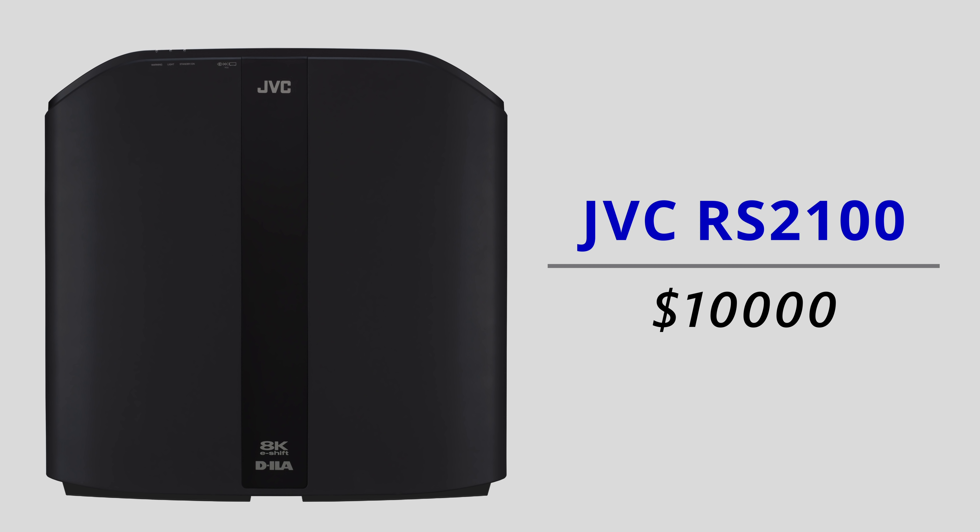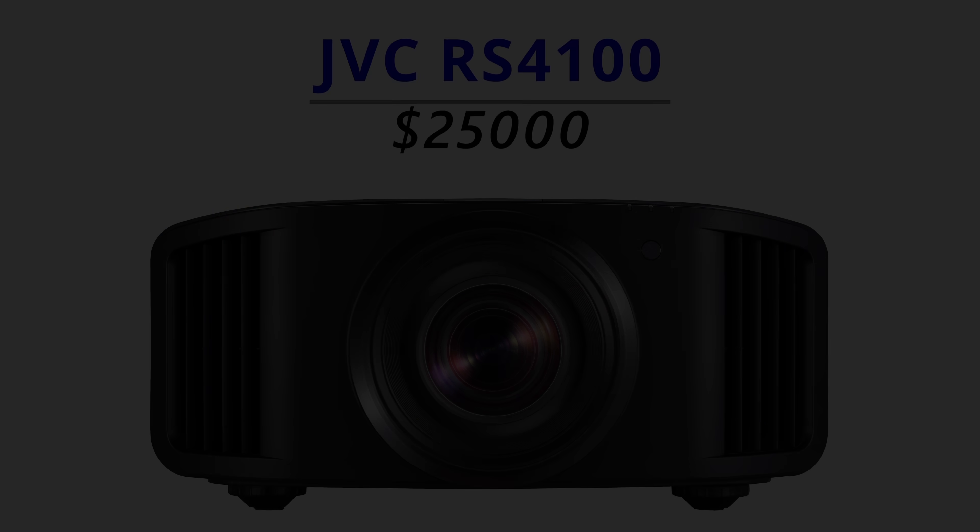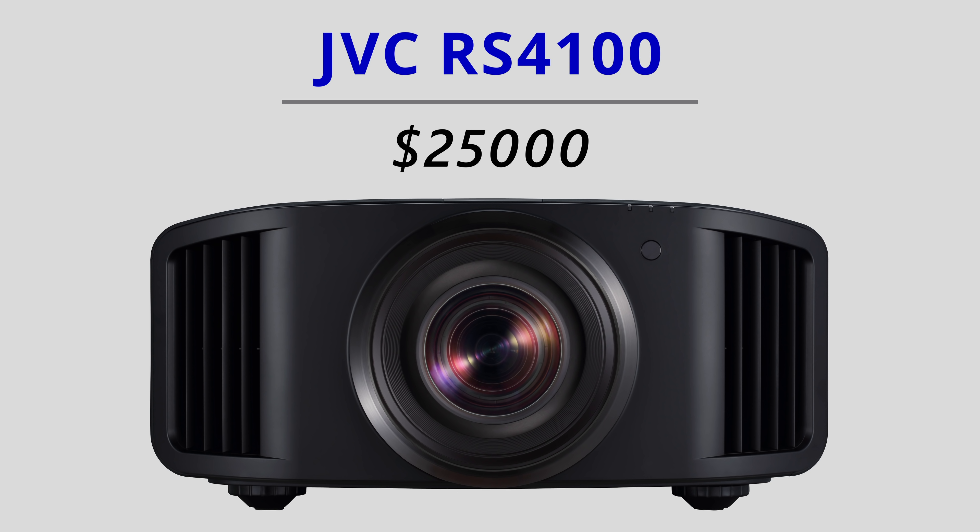Before I go, let me tell you about the prices of these projectors — I think if I had announced these prices at the start of the video, many of you would probably be shocked and close this video in disgust. In the USA, pricing has been announced even though we still don't get the prices in the UK and presumably the rest of Europe. The entry-level RS-2100 will retail for US$10,000, the RS-3100 will be US$15,000, whereas the top-end RS-4100 will be US$25,000.